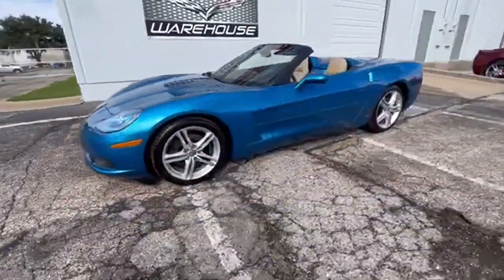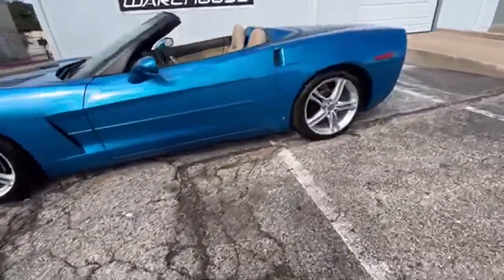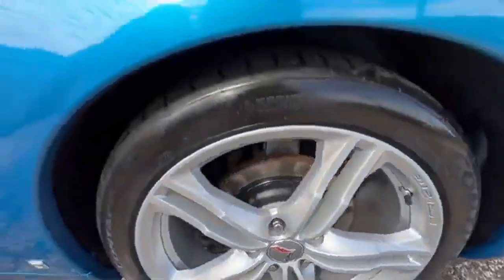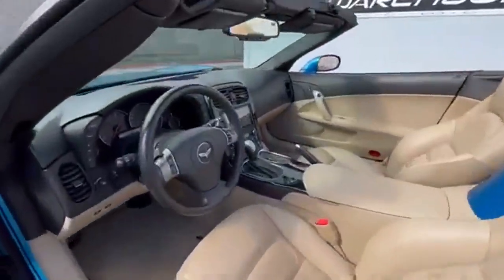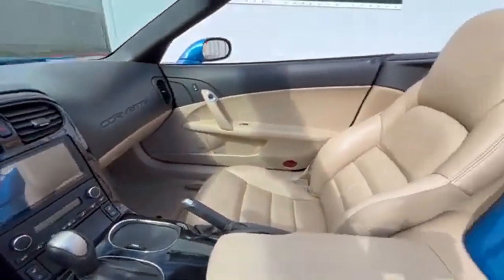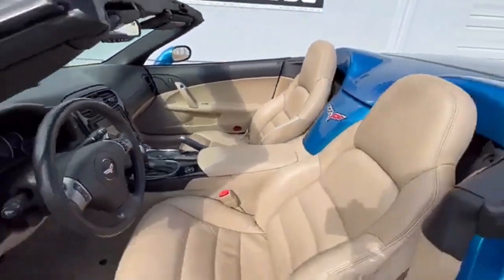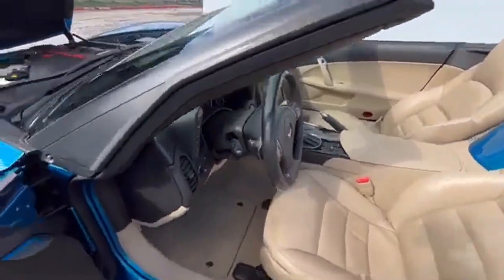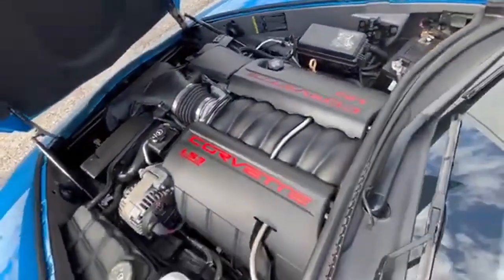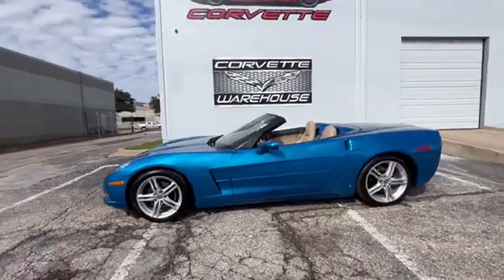This C6 convertible comes fully loaded with the 3LT Premium Option package, a Kenwood stereo system, a heads-up display, and convenient power features such as locks, windows, mirrors, and remote keyless entry. The power convertible top adds an extra layer of luxury, and the C7 alloy wheels enhance both aesthetics and performance.